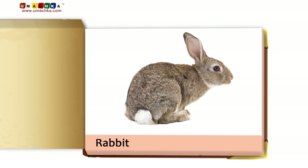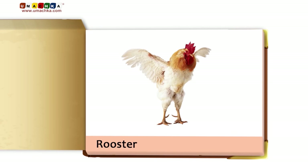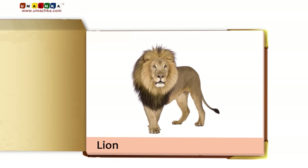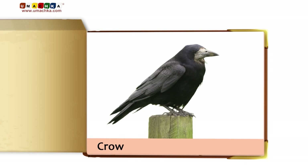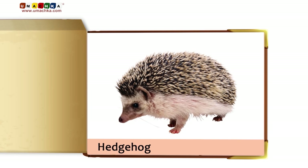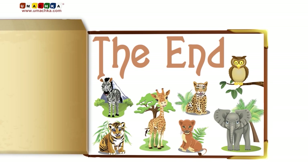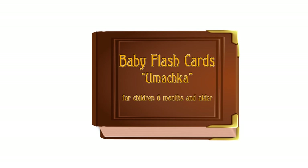Cat. Rabbit. Monkey. Rooster. Pig. Lion. Duck. Crow. Hedgehog. Camel.